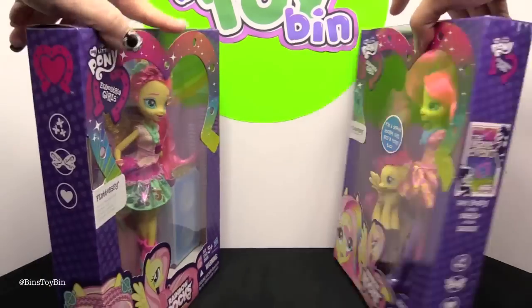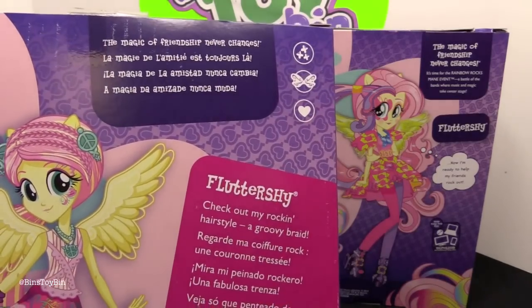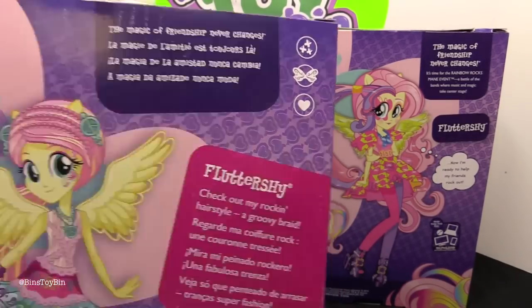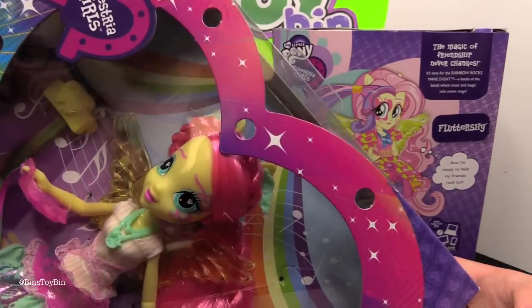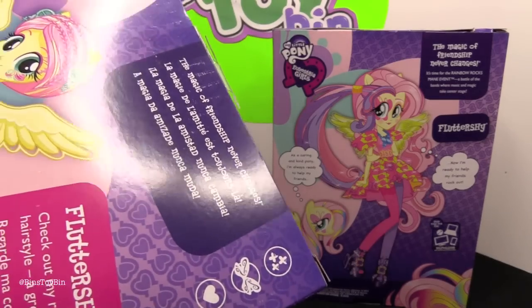But first let's take a look at the back of the boxes. On the Rockin' Hairstyle one it says, check out my Rockin' Hairstyle — a groovy braid. Whoa, it is! Look at that. Oh, I didn't even notice that braid. The magic of friendship never changes.